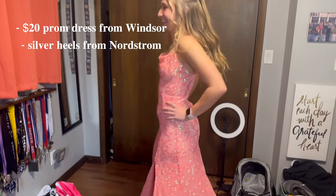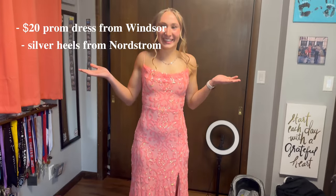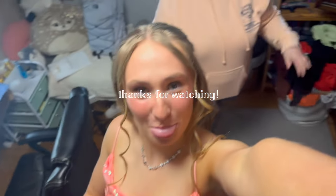Here's the finished look! Now we're gonna take some pictures.